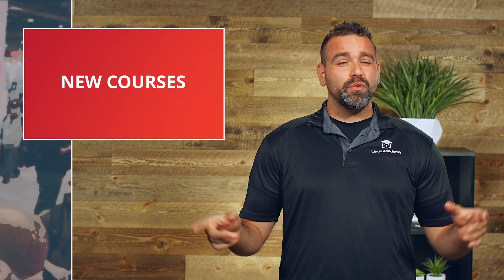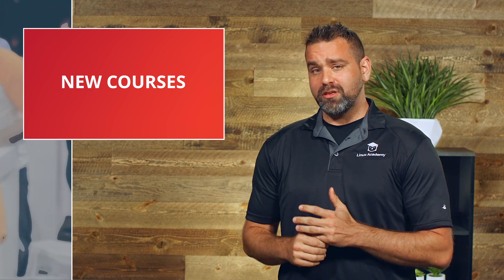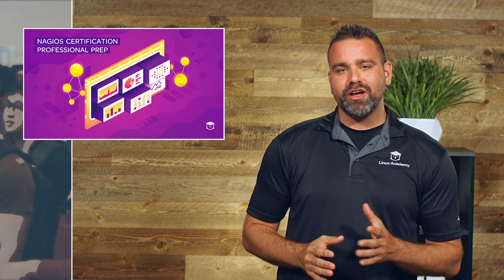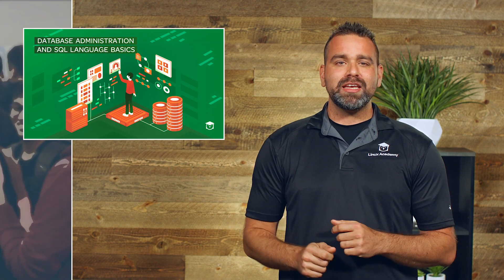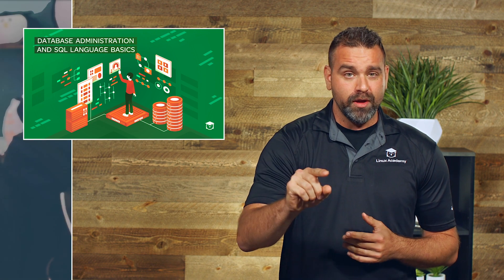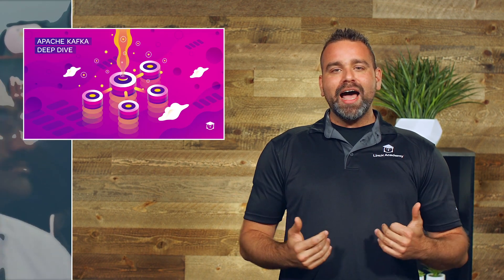Here are the new course announcements — not preview, but 100% complete courses that have launched in the last 30 days. The Nagios Certified Professional Prep Course has launched. Managing AWS with Ansible has launched. Database Administration and SQL Language Basics — everybody needs this — has launched. And the Apache Kafka Deep Dive has launched on linuxacademy.com.